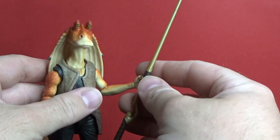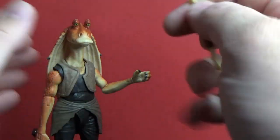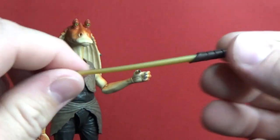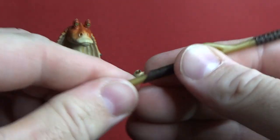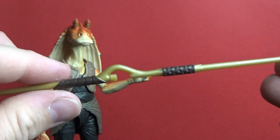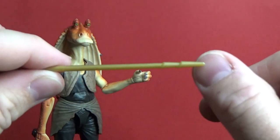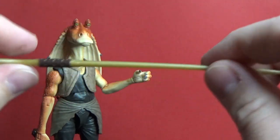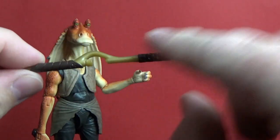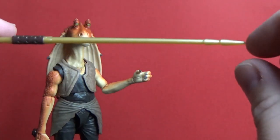It also comes with the Gungan spear, which is nice. It comes in two parts because it is quite long, so they packed it that way and you connect the peg. It's pretty nice — just a standard plasticky look. Obviously it's molded plastic, with the only paint being on the brown handles. But it's not too bad. It's fine, it works.